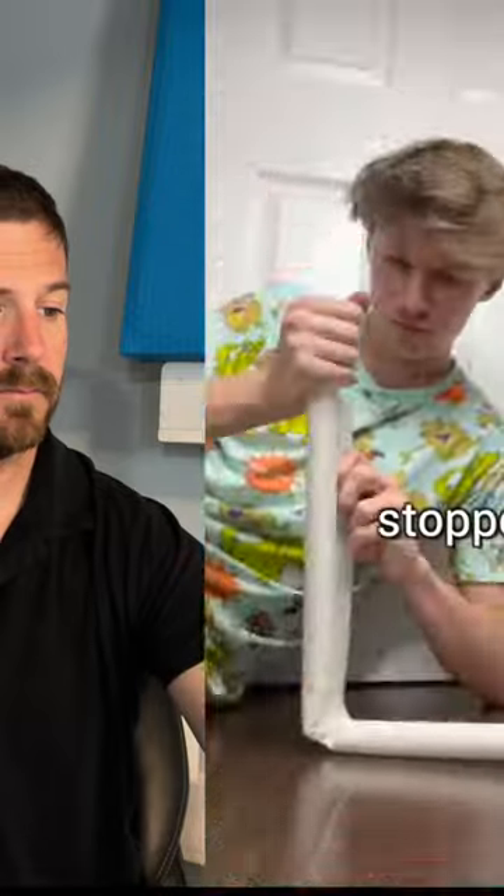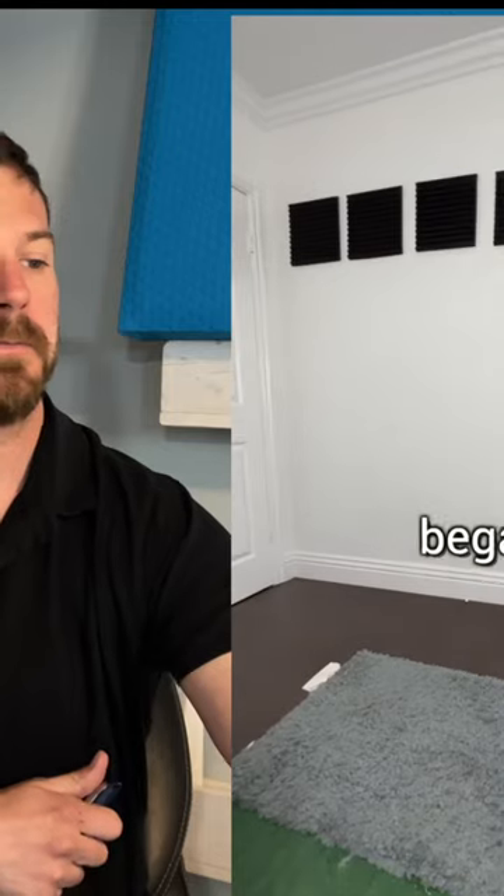So after unboxing everything, I attached the draft stopper under my door. A draft stopper under your door — that's not a bad idea. That will stop noise from coming through underneath the door. Then hanging up these soundproof tiles around my bedroom. After attaching all 60 foam tiles to the wall, to see if I could still hear any noise.